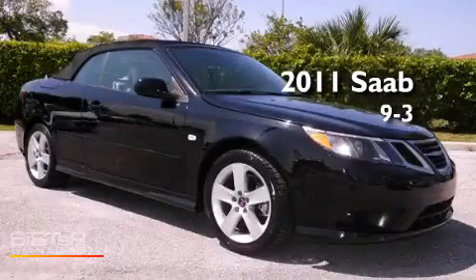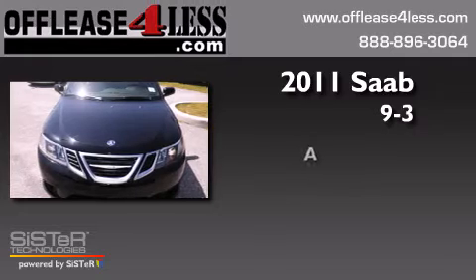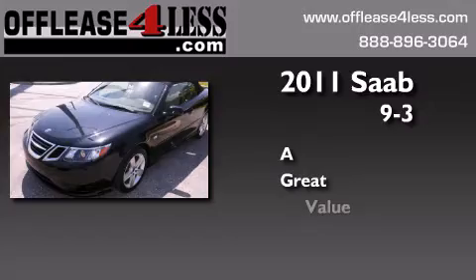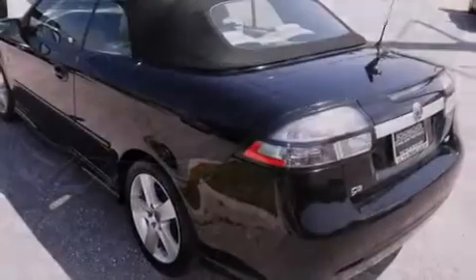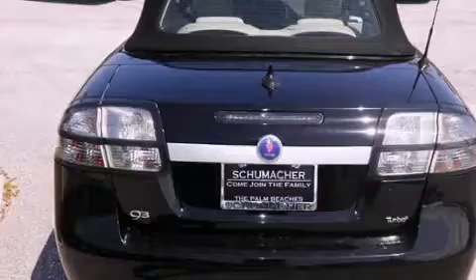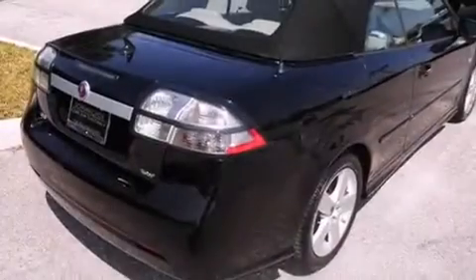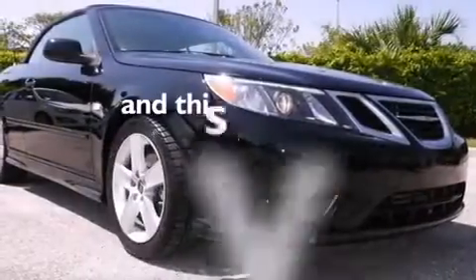This is a 2011 Saab 9.3. Features include a sunroof, an intercooled turbocharger, cruise control, a passenger side airbag, air conditioning with automatic climate control, full power accessories, a chrome grille, an anti-lock braking system, and this vehicle has less than 35,000 miles.